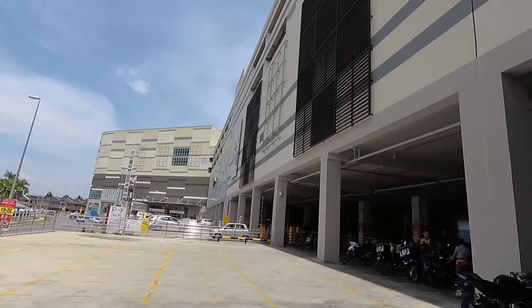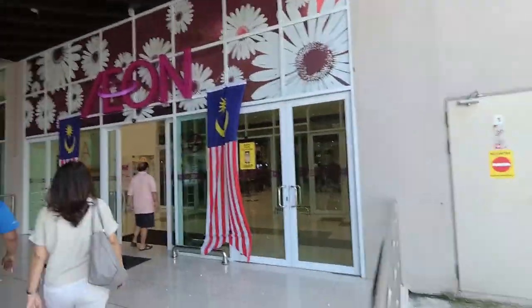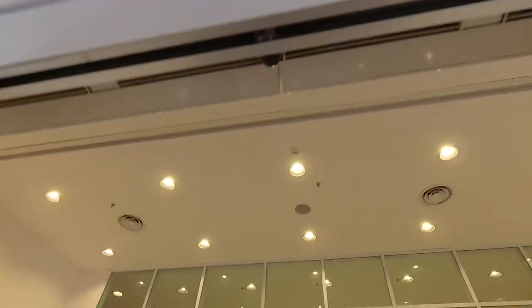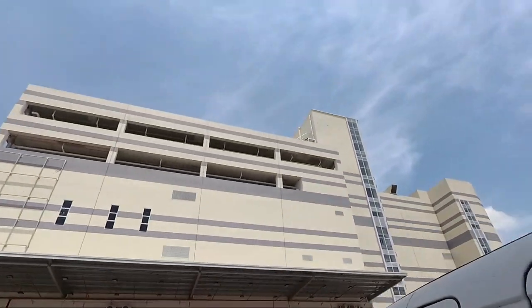Welcome everyone! Today we'll be going inside Kuching's Aeon Mall. As you may know, Aeon Malls are very famous in Japan, and now we have one here. I'm sure everybody knows the place already. We have to walk all the way to Aeon Mall, right next to — right in front of — the KTS Quarters or KTS Village. Let's check it out.